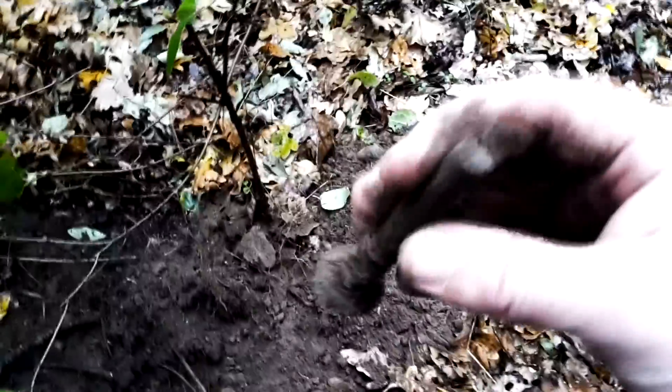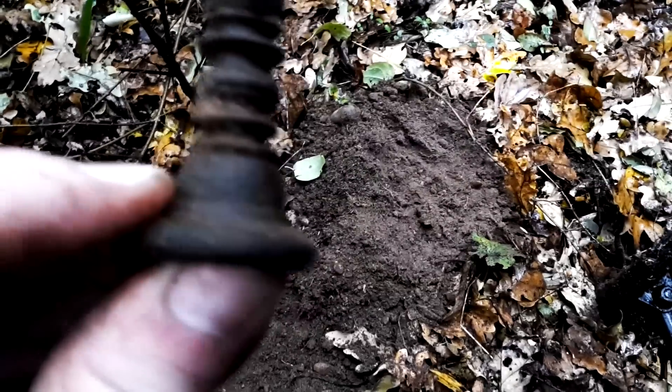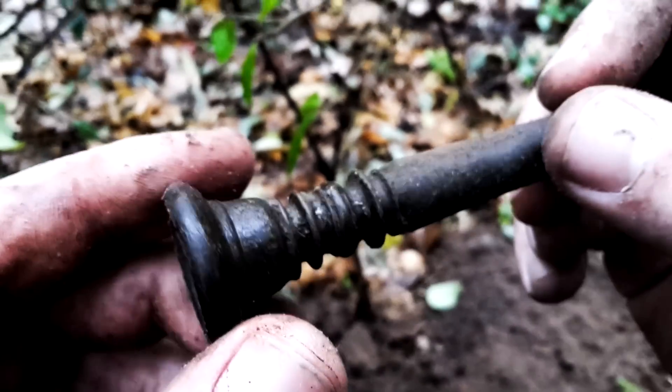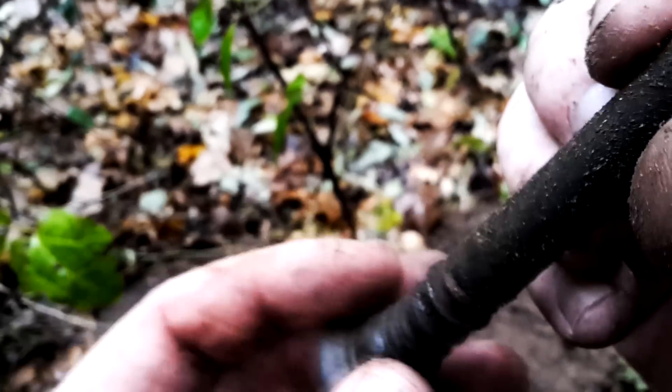What the hell is this? There's some writing on it. Maybe it's a Wien marking? Wait a minute, I can't read that. It looks like it's from a horn, but it's pretty heavy. What the hell is this? I don't know — we need to figure it out later. But it's pretty nice.